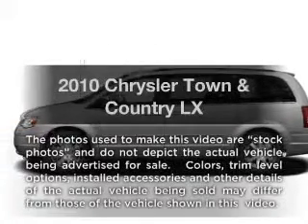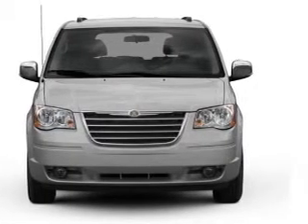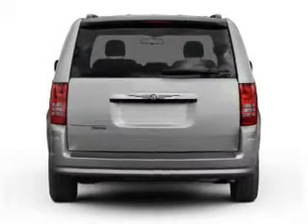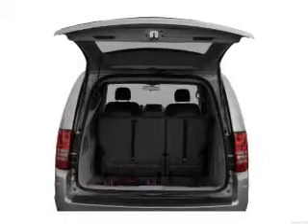Imagine yourself in this 2010 Chrysler Town & Country. Travel the roads in style and comfort in this great vehicle. With a solid 6-cylinder engine connected to a smooth shifting automatic transmission, the anti-lock braking system will keep you safe on the road.